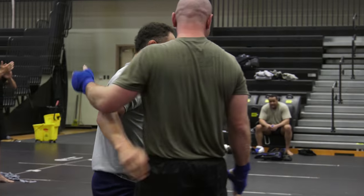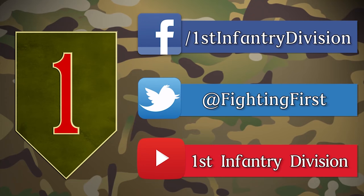For more information on the course or the nation's first division, check out TheBigRed1 on Facebook and follow us on Twitter.